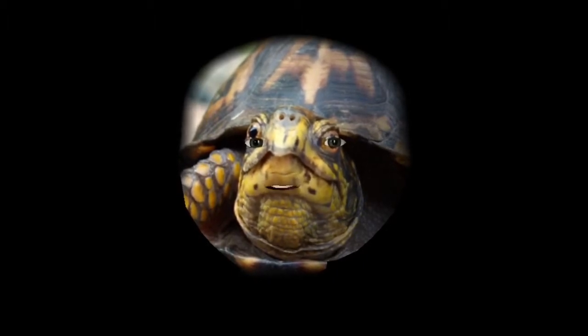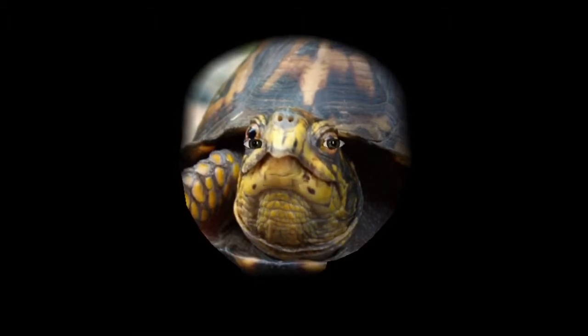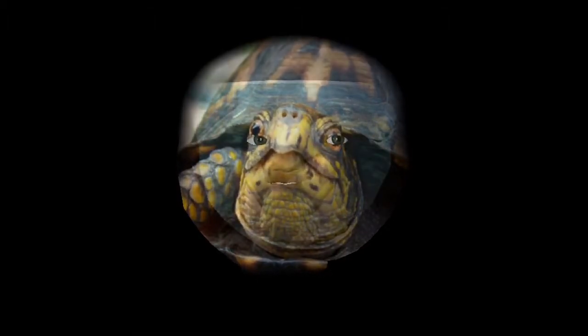They grow up to 4 to 8 feet long and wide. And yeah, that's what turtles are pretty much about.